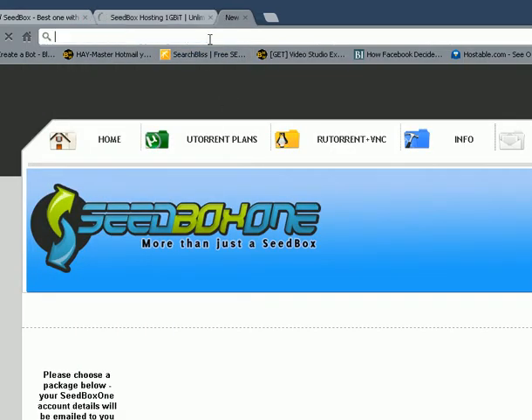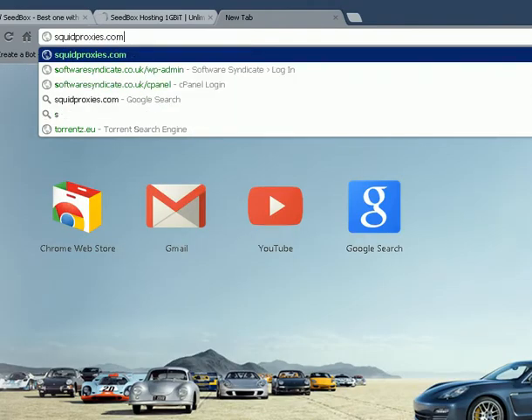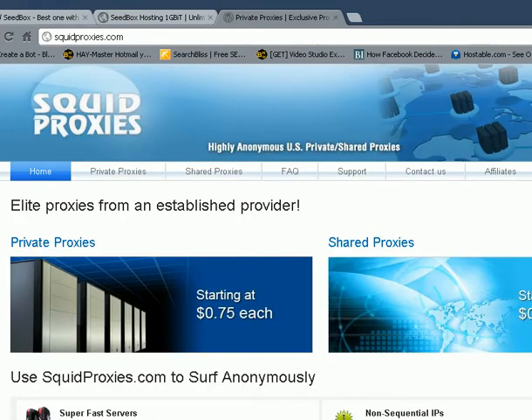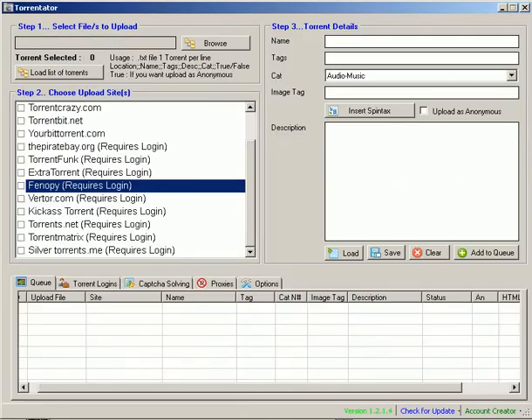Next, for those of you who use proxies, Squid Proxies is pretty good — they're efficient, pretty cheap, all private, which is pretty good. Additionally, you can use the Hide My Ass VPN as a separate VPN, but you don't really need to use proxies as much when uploading torrents because there are so many different websites and so many different variations you can do that it's unlikely that you will get blacklisted.